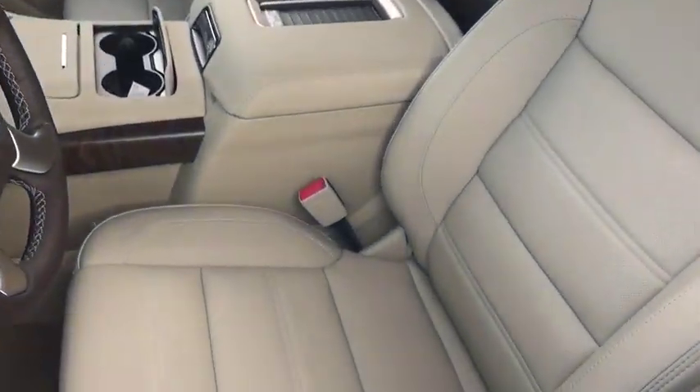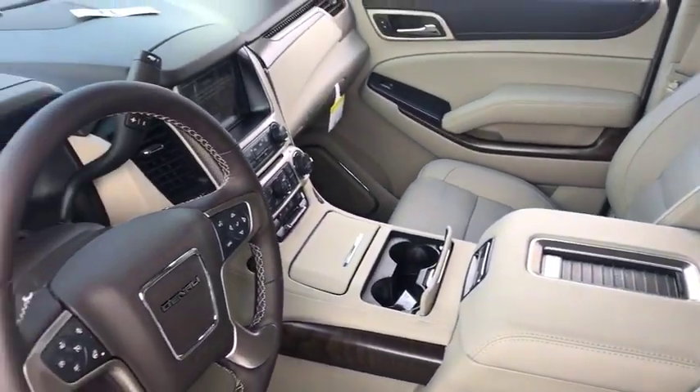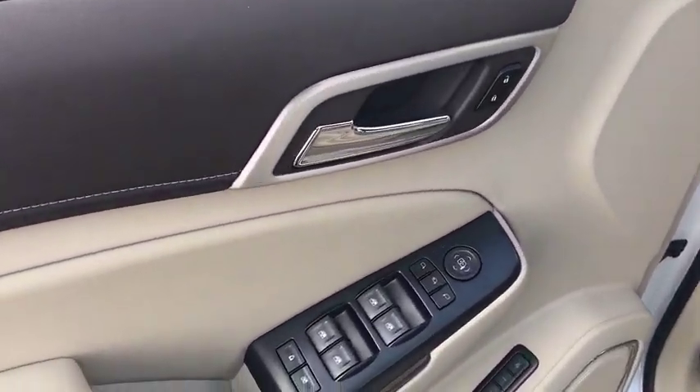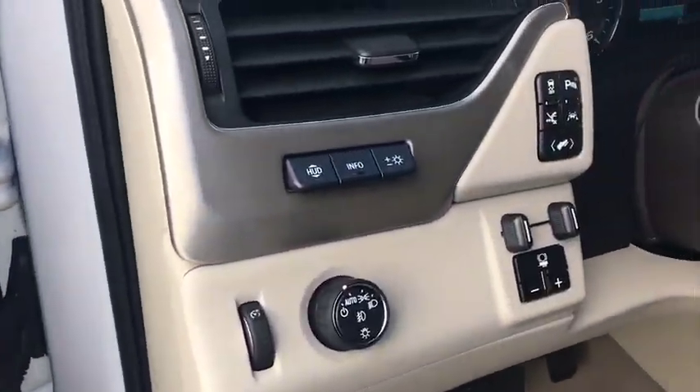Here are some of this vehicle's great options: navigation system, power liftgate, traction control, power passenger seat, dual airbags, alloy wheels, power steering, four-wheel disc brakes.